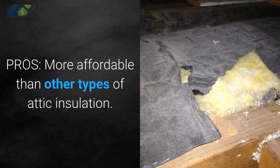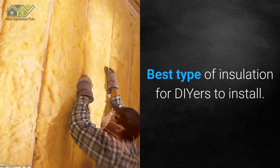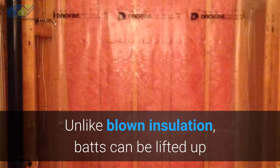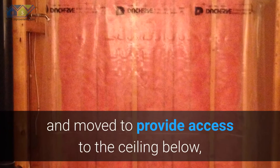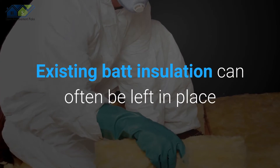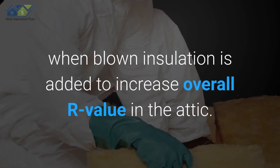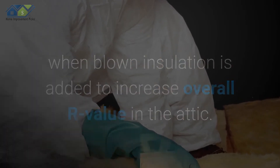Pros: More affordable than other types of attic insulation. It's the best type of insulation for DIYers to install. Unlike blown insulation, batts can be lifted up and moved to provide access to the ceiling below, can lights, and ceiling-mounted vent fans. Existing batt insulation can often be left in place when blown insulation is added to increase overall R-value in the attic.